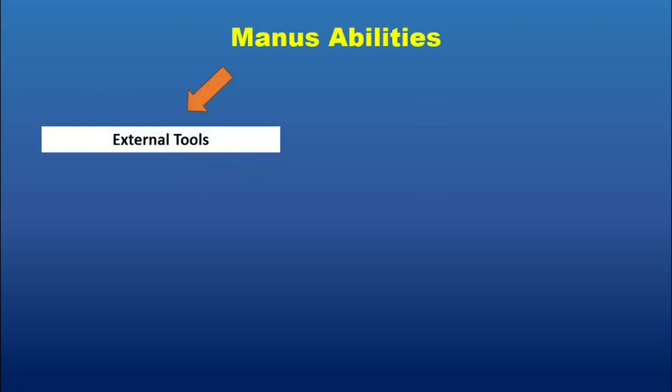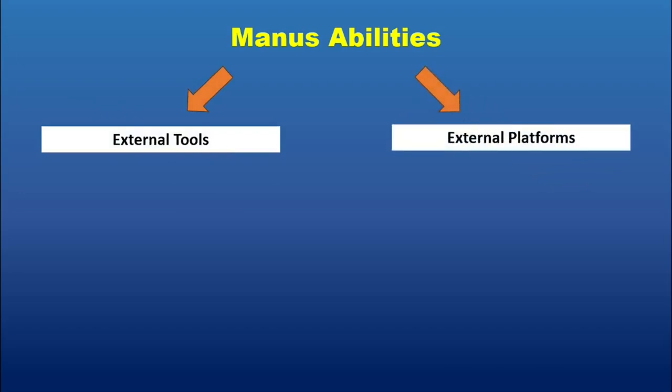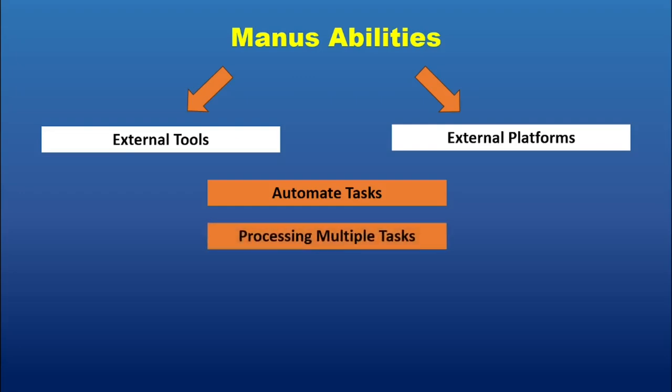Manus' ability to handle complex tasks is also enhanced by its integration with various external tools and platforms. It can seamlessly connect to your existing workflows, allowing you to automate tasks across different applications. This integration is crucial for maximizing efficiency. The AI agent's architecture is designed to handle a multitude of tasks concurrently — it can manage multiple projects, research multiple topics, or handle multiple client requests simultaneously. This parallel processing capability is a significant advantage in today's fast-paced environment.